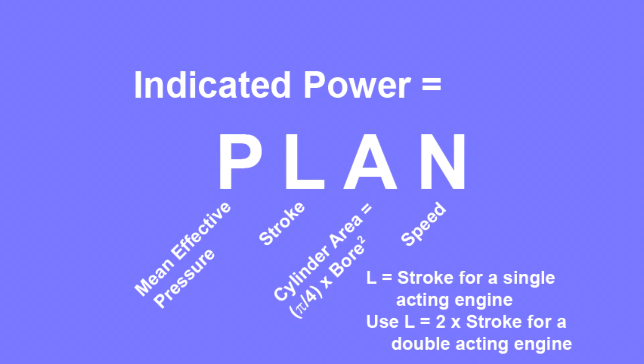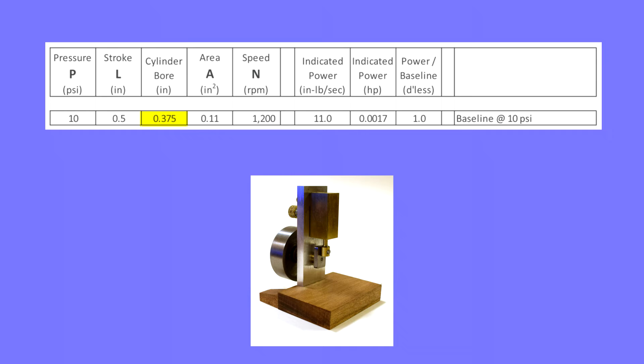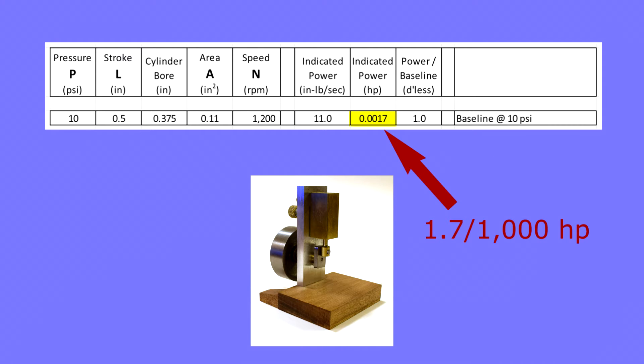We can use Plan to predict the indicated power of the little baseline engine we'll be discussing throughout the series — an engine with 3⅛ inch bore, 1½ inch stroke, typically operating at 10 psi, and here at 1200 rpm. At these conditions its indicated power is — hold your breath — a little less than 2 thousandths of a horsepower. Not much, but a power we can conveniently measure on the bench.